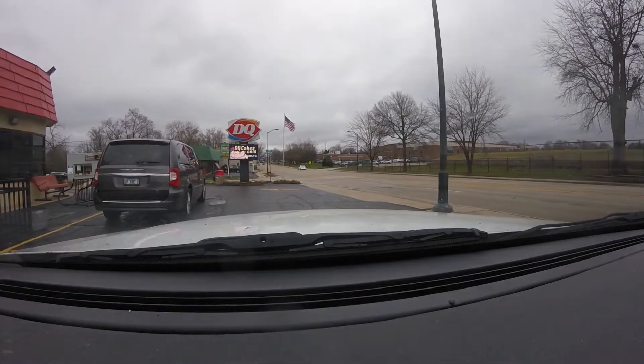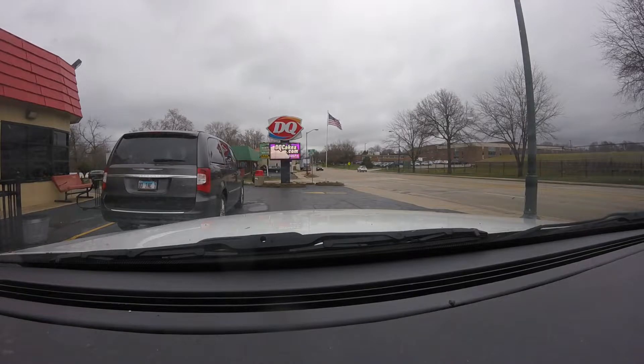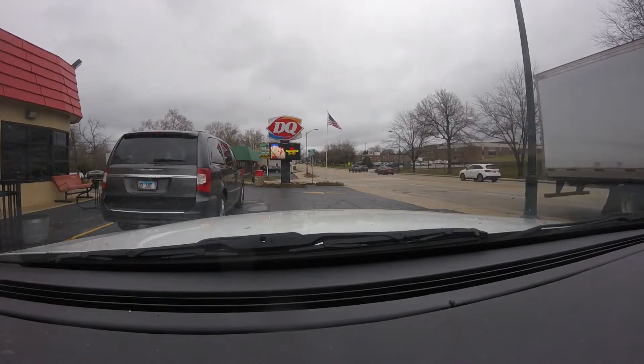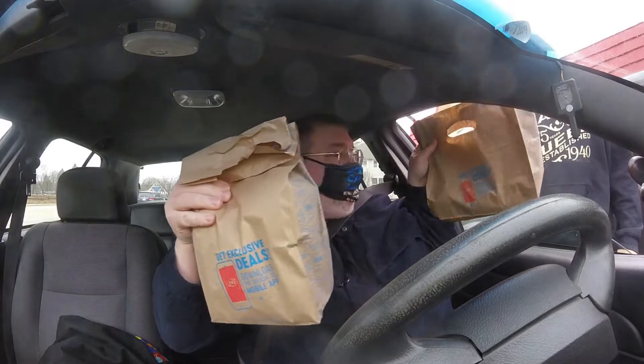I can't park there. That's handicapped. I can't park there. It's in front of the building, so this is in front of the building. I just don't want to park in a handicapped spot — I'm risking a fine. Thank you very much.